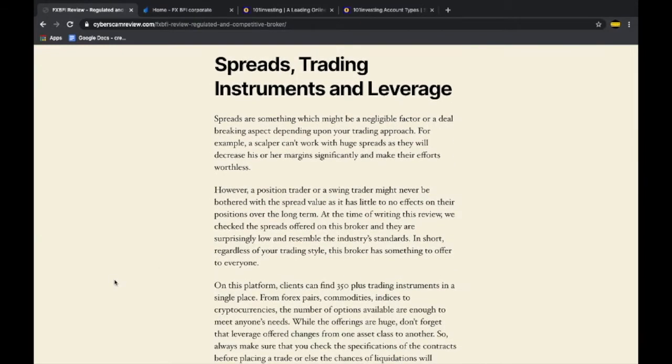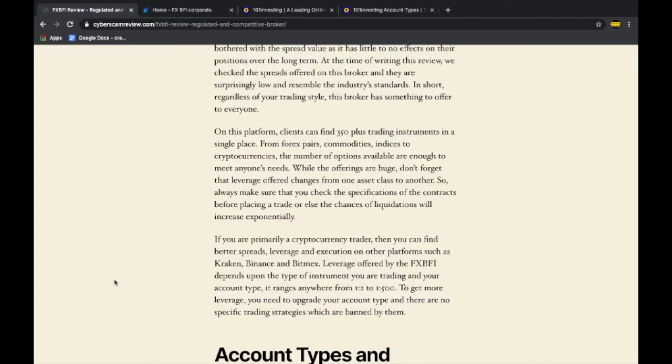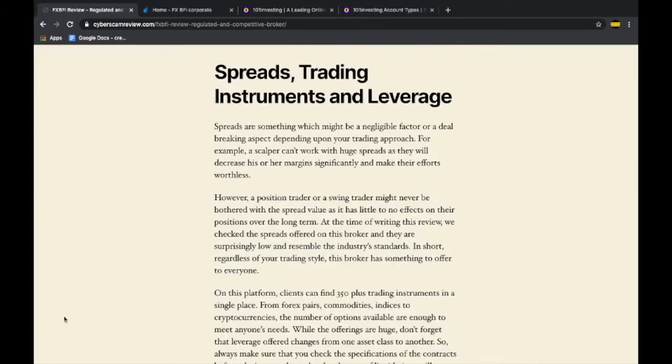Moving on to the spreads, trading instruments, and conditions they provide — they offer a ton of choices for the average trader. From basic forex pairs all the way up to commodities, indices, and cryptocurrency pairs, you can find virtually every popular trading instrument on this platform. The spreads on most assets are very reasonable, so whether you're a scalper, swing trader, or position trader, this platform has something to offer.